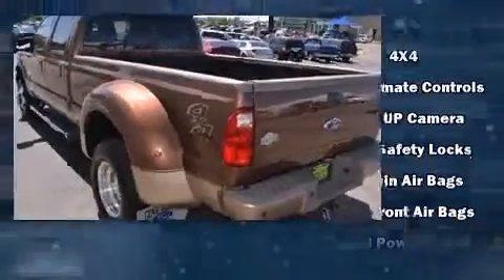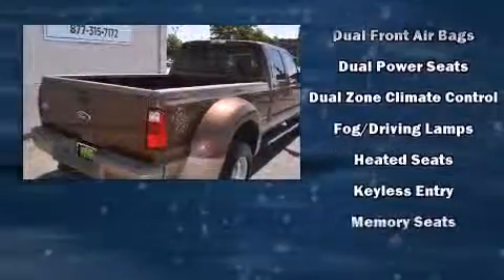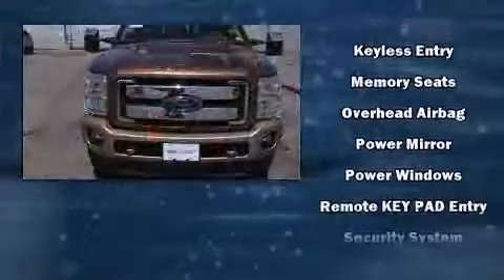It distinguishes itself from the competition with features such as front and rear reading lights, a tachometer, a rear step bumper, a trailer hitch, and a split-folding rear seat.